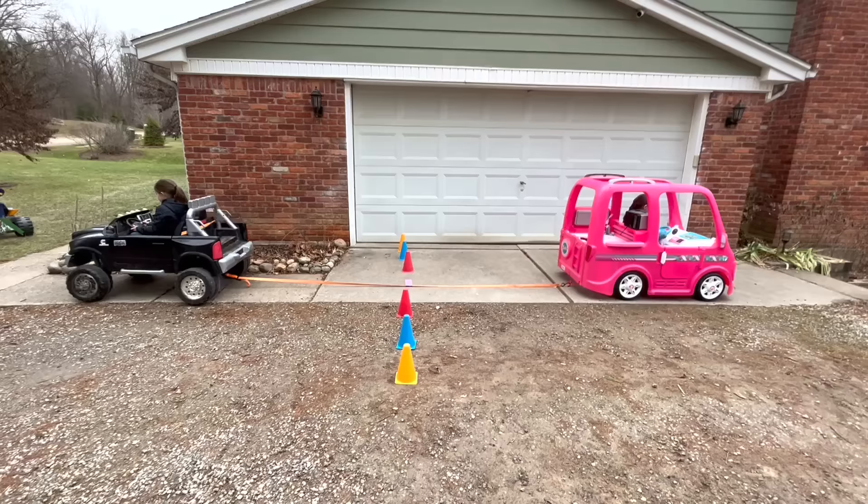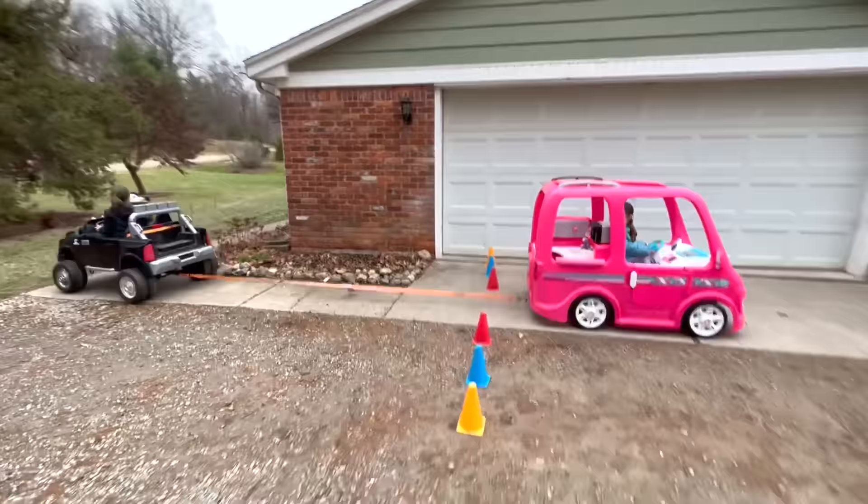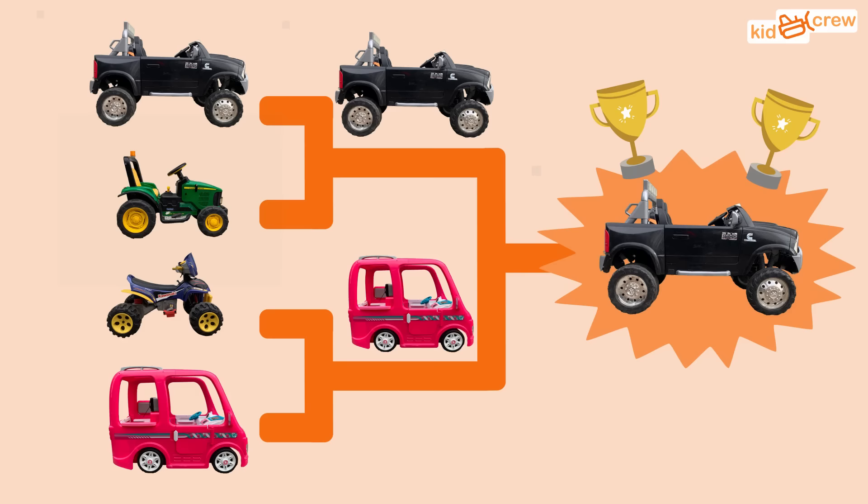The final round is the truck versus the camper. On your mark, get set, go! The truck is the champion!